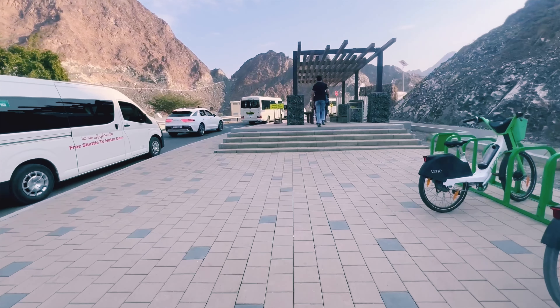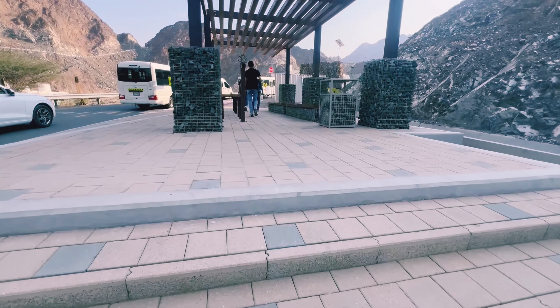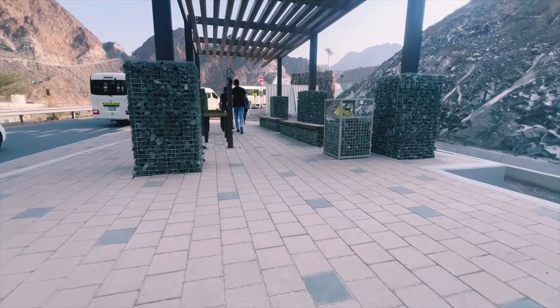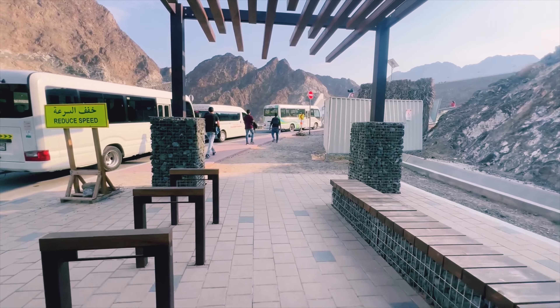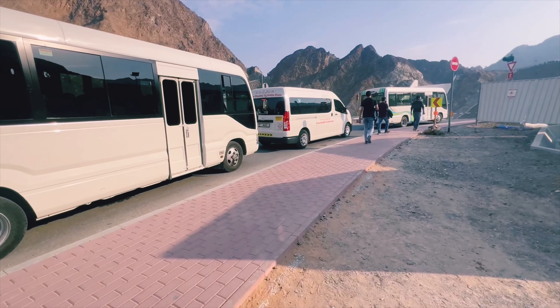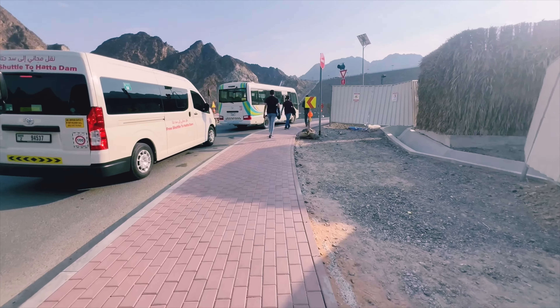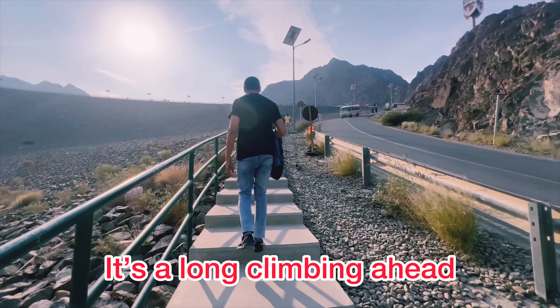E-bikes are also available here. If you want, you can use one with minimal cost. You can see these vehicles waiting for other vehicles to reach the top before they can go. We have to climb the stairs to get to the top — honestly, it's not an easy task.